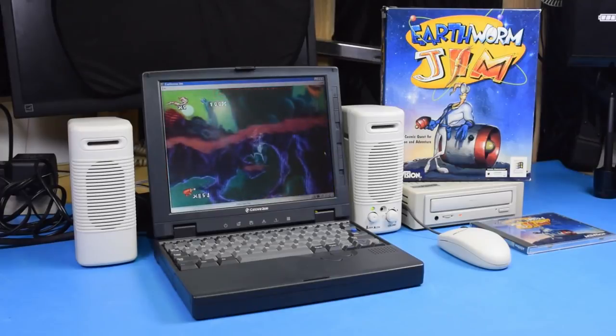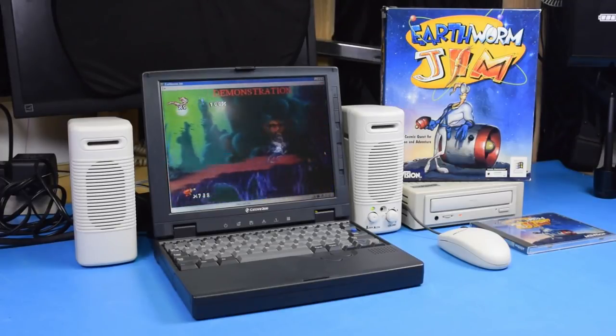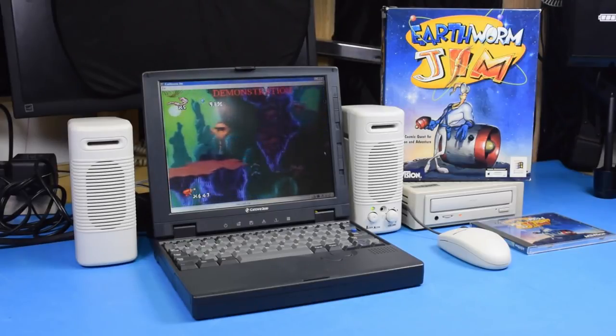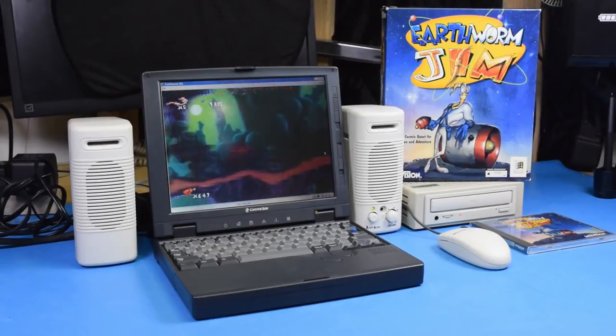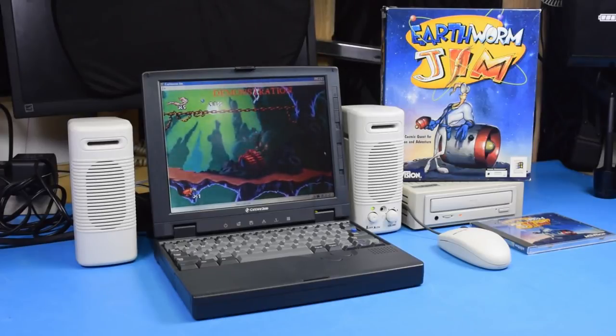Now that's not to say there aren't some great games that fall in the cross-section of stuff that will still run on a 486 but requires Windows 95. It's just that for pre-Pentium laptops, this CD drive with a sound board crammed in there doesn't really do enough to warrant getting one.